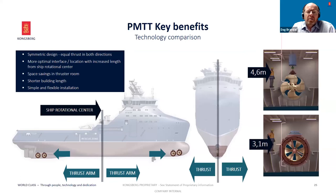Looking at the key benefits of our PM Tunnel Thruster, the symmetrical design gives equal thrust in both directions. The reduced building length will help you have more optimal integration into the hull, and in many cases you can move the thruster further forward to the bow or further aft to the stern. You can also see that the space saved in the thruster room is quite significant. The thruster itself is cooled by natural water flow through the tunnel, so no additional accessories like hydraulic power packs, pumps, or coolers are required.